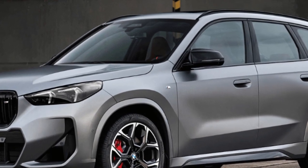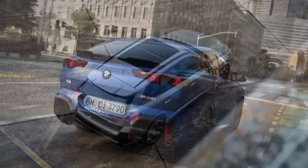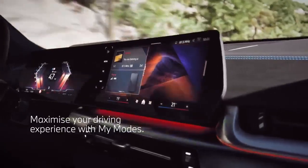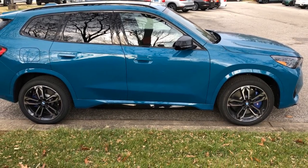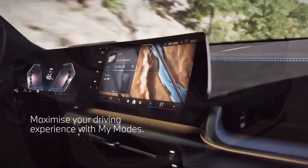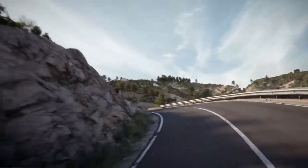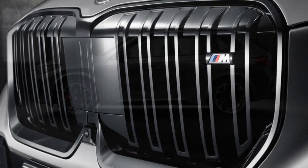The 2024 BMW X1 M35i: power meets practicality in a pint-sized package. The M35i might be the smallest offering in BMW's SUV lineup, but it packs a punch that goes beyond its size. This all-new performance variant joins the redesigned X1, offering a thrilling driving experience without sacrificing everyday usability. The M35i's heart lies in its 312-horsepower turbocharged four-cylinder engine, paired with an all-wheel drive system (X-Drive) and an adaptive suspension that transforms the X1 into a zippy and responsive machine. Reviewers at Auto 123 praise the M35i's athletic handling, while Car and Driver highlights the precise steering that makes carving corners a joy.